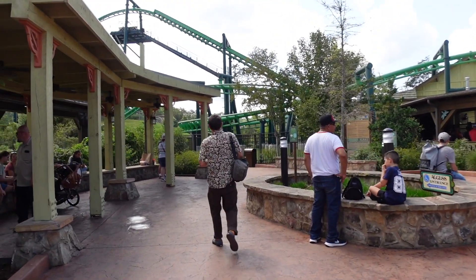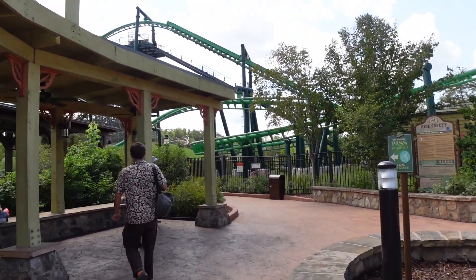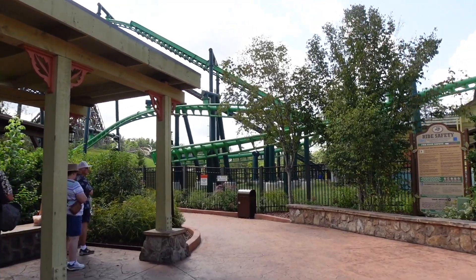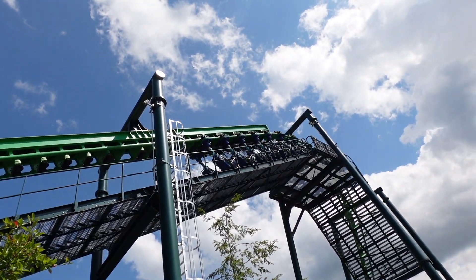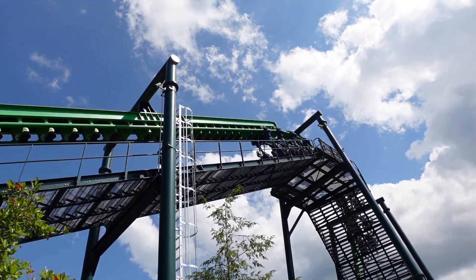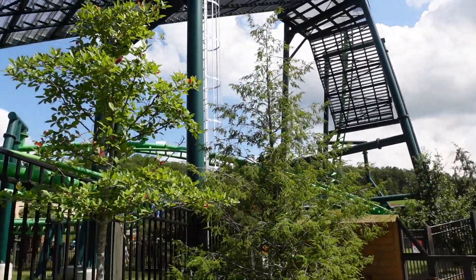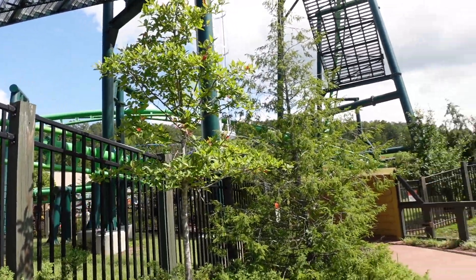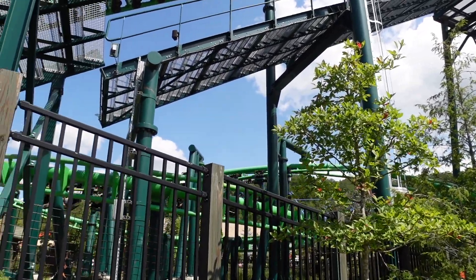Let me get some shots of Dragonflyer coming around for you. This looks like the dinosaur one at Paulton's Park — the yellow one — or a little bit like Vampire. It sounds really smooth.